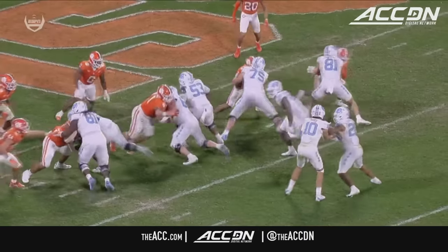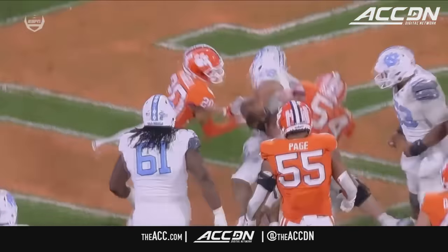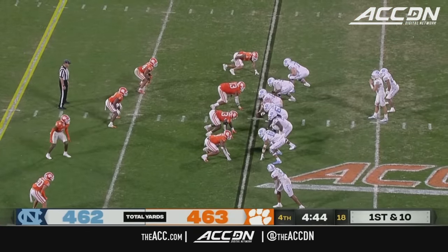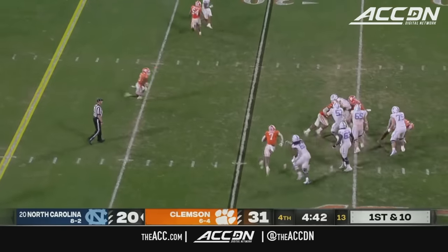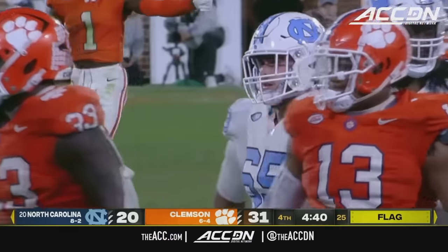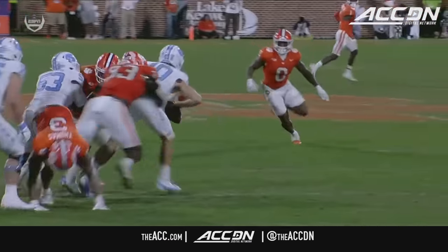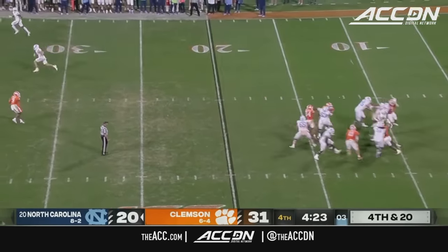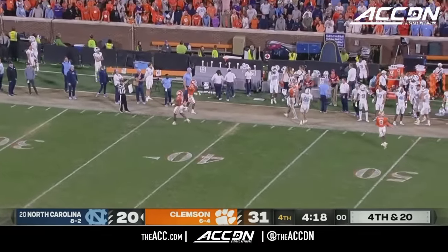Peter Woods, the true freshman, gets the touchdown — now it's a two-possession game again. Number 11 Peter Woods goes high and basically annihilates the quarterback. Drake May back to work, flag down — Xavier Thomas pulling back, giving May some leverage against off coverage. May puts one up for grabs — almost a Hail Mary down the sideline — just goes out of bounds.